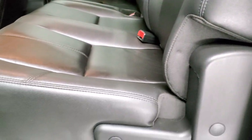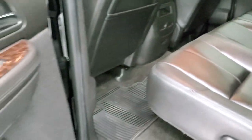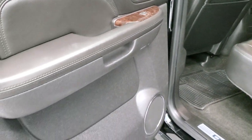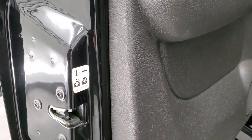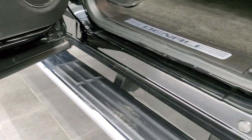Rear defrost. These seats fold up. Carpeting is nice and clean. You get a factory all-weather floor mat back here, and the carpeting is absolutely perfect. Wood grain trim on the doors back here. Doors look really good. Child safety locks. There's no corrosion or anything on the doors back here.